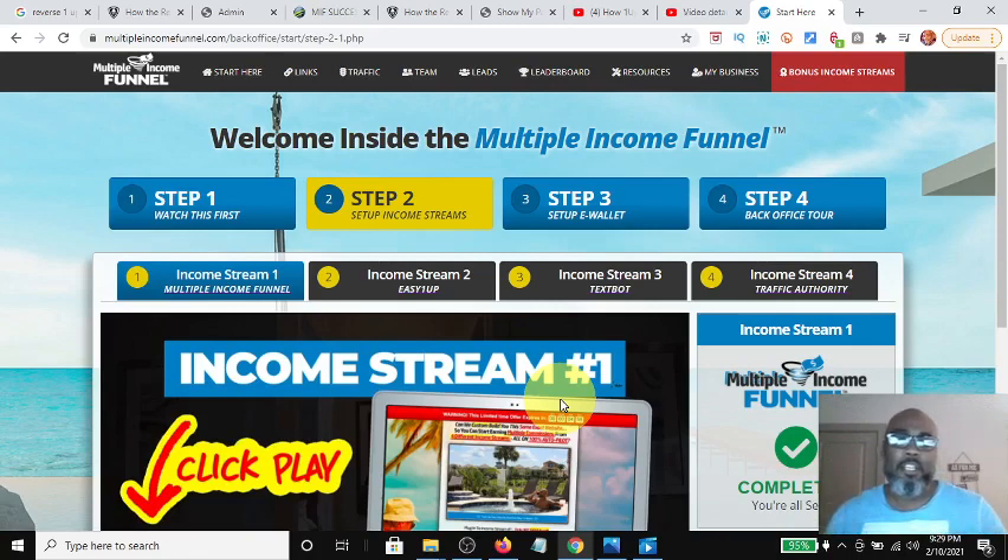Hey guys, Steve here. Today I wanted to get on and talk about what nobody's talking about — and that is the multiple income funnel, income streams two and three. And boy, is it exciting. I'm going to let the cat out of the bag because not too many people are talking about the compensation structure of income stream two and income stream three, so much that people don't know what they're missing out on when they don't sign up for income streams two and three.